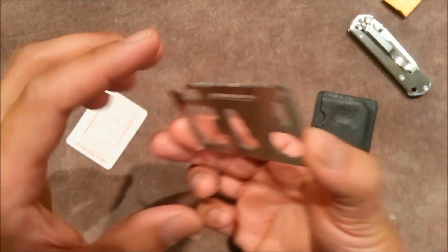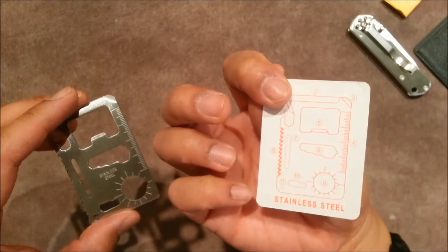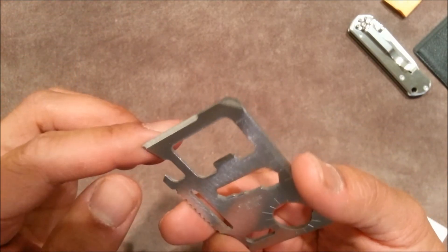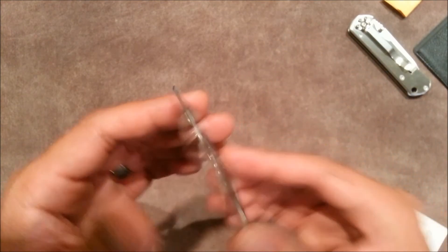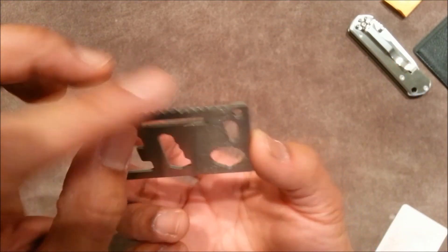And all these little tools here — I don't know how well they're going to work, but let me take a look. Well, if I could read this that would be very helpful, but unfortunately I can't — it's numbered but I can't read that at all. I'm going to guess this looks like maybe a flathead screwdriver here. And it looks like a blade here, which really isn't that sharp. Hex wrenches, I believe. And a serrated edge.